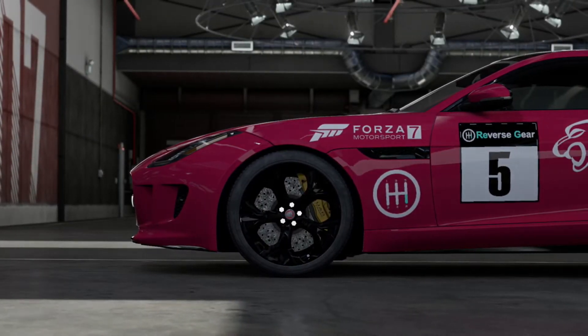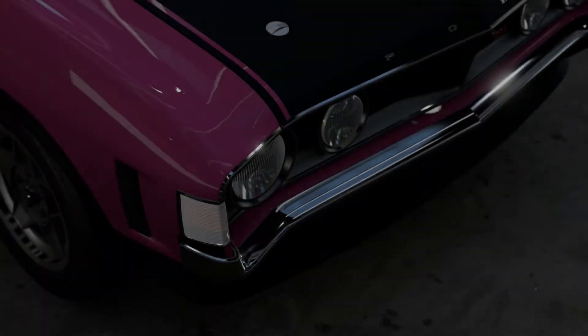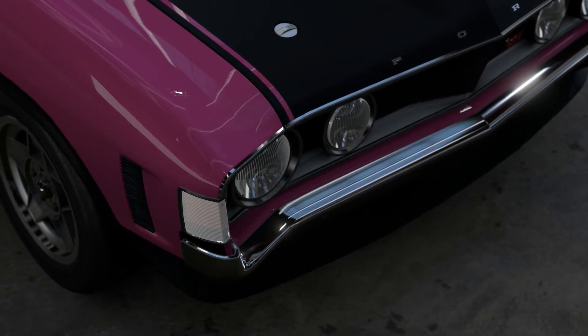Today we are taking a look at two muscle cars from opposite sides of the globe, but designed to race. Firstly, the Ford Falcon GT-HO Phase 4.